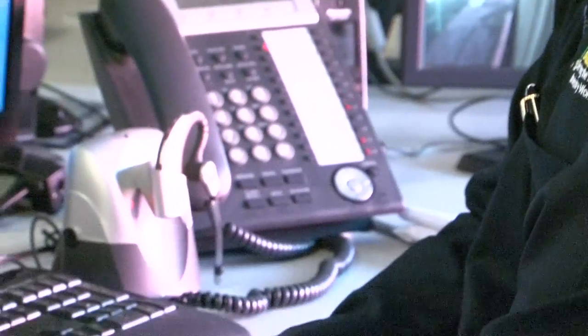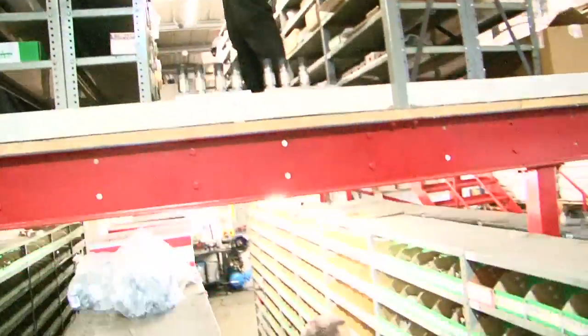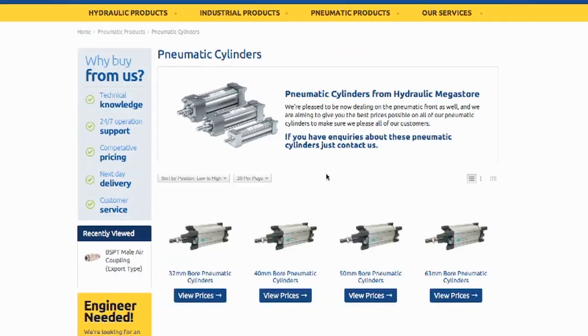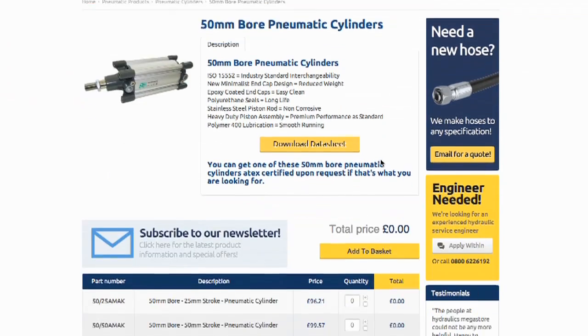The staff at Hydraulic Megastore collectively has about 150 years of experience. The aim of Hydraulic Megastore is to make ordering parts online easy for someone who might not know what it is they're ordering. We make it easy for engineers by simplifying the terminology as much as possible.